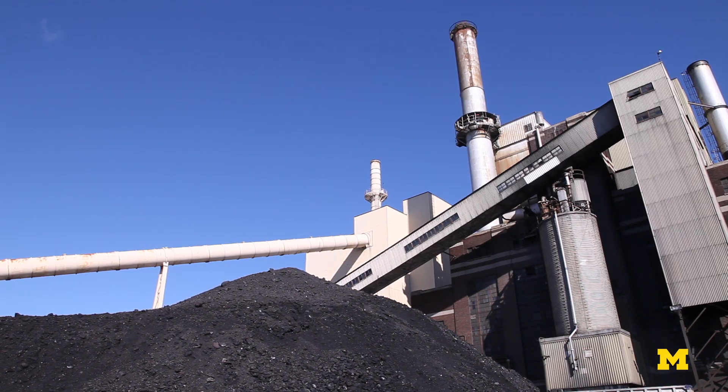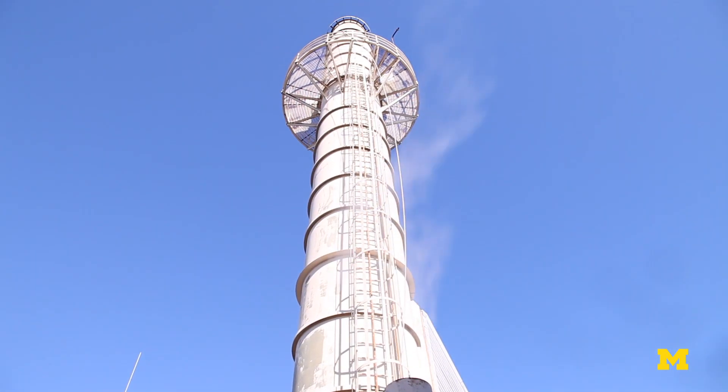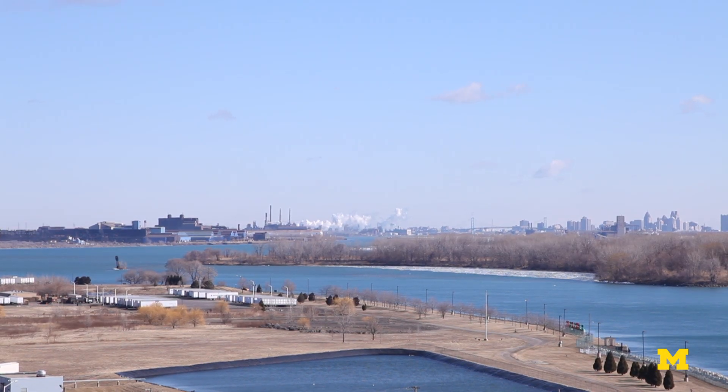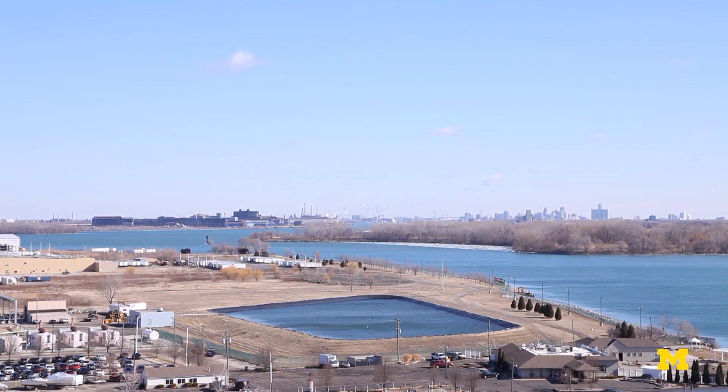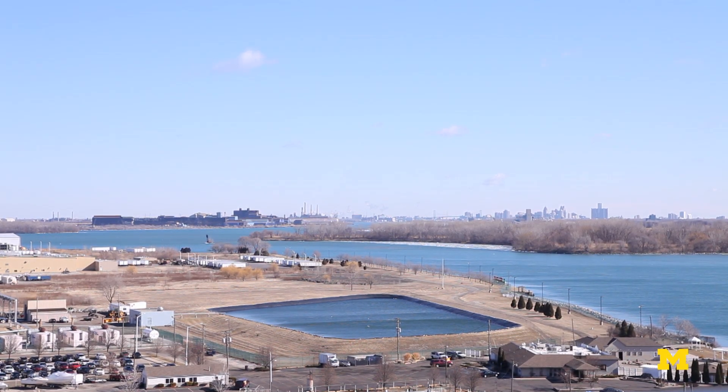When people see power plants and big plumes of white clouds, that's not where the mercury is. That's not where the toxins are. That's really probably mostly just water vapor that's condensing. Don't be worried about that — be worried about the things you can't see.